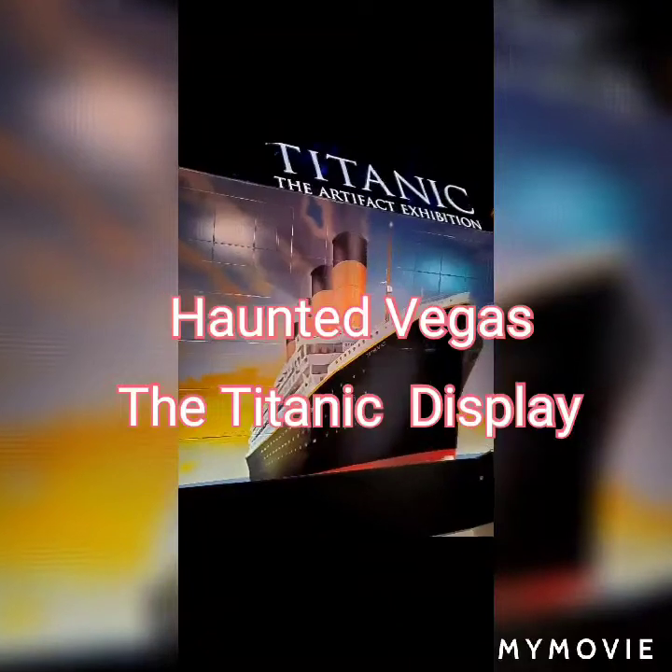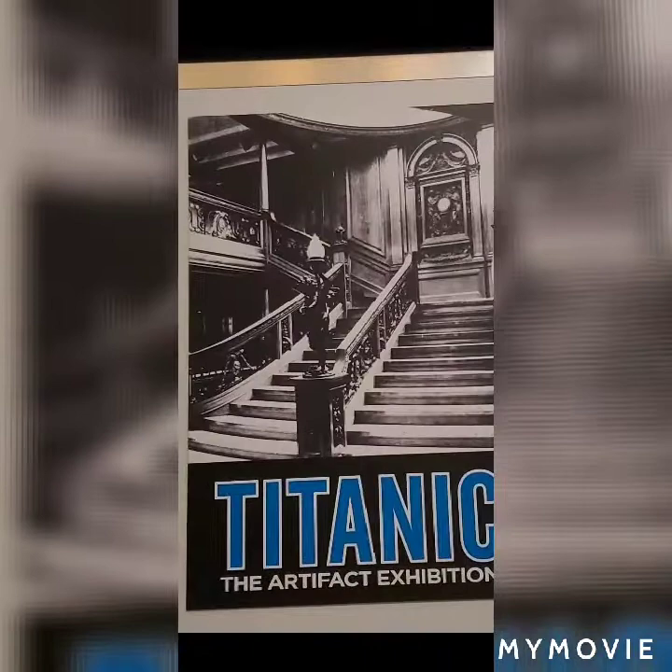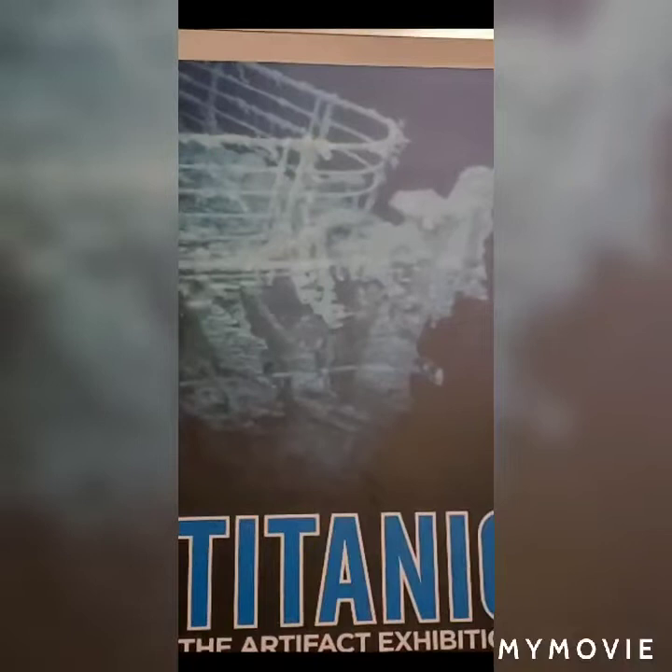This is Vegas Dave with a visit to the Titanic exhibit in our trip down Haunted Vegas. This is the Titanic show at the Luxor, which has had all types of hauntings going on over the years that it has been here.